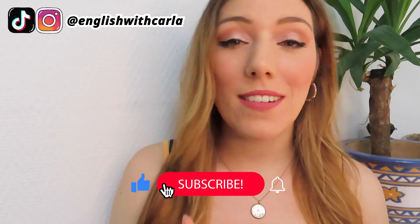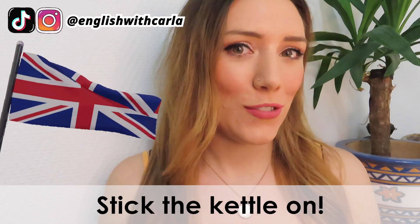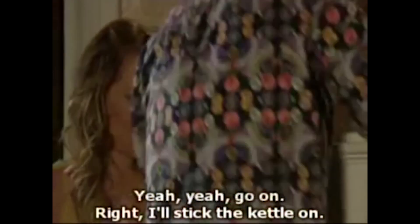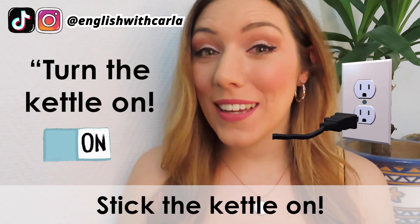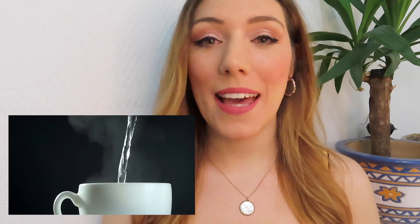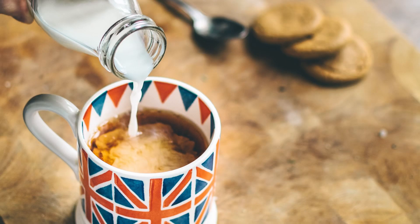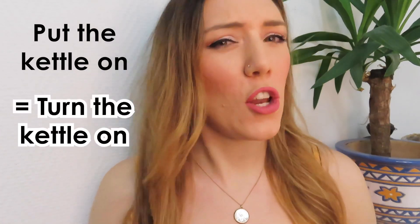Have you ever heard of this very typical British phrase: stick the kettle on? It means turn the kettle on. When we're talking about a kettle, we're talking about this, and we turn it on so we can boil the water and then we make our tea. Tea is very important to British people and to me. So normally we say put the kettle on, and that means turn the kettle on — give it power.